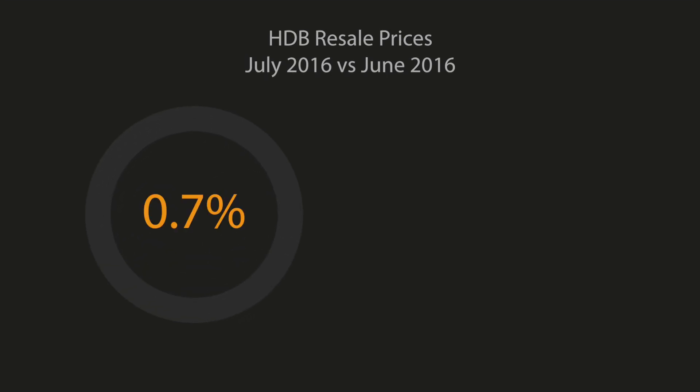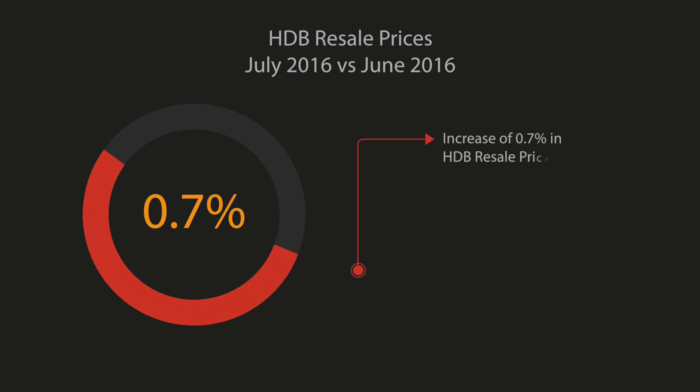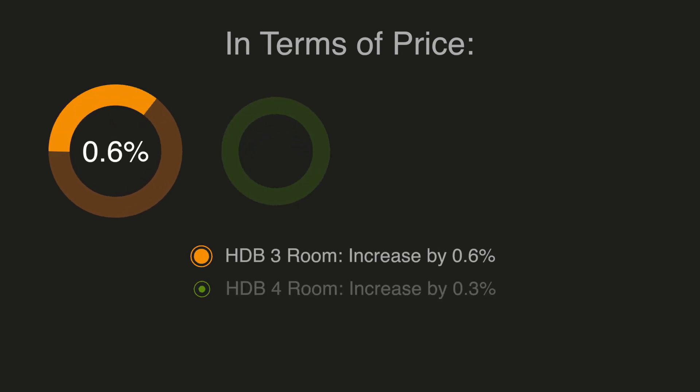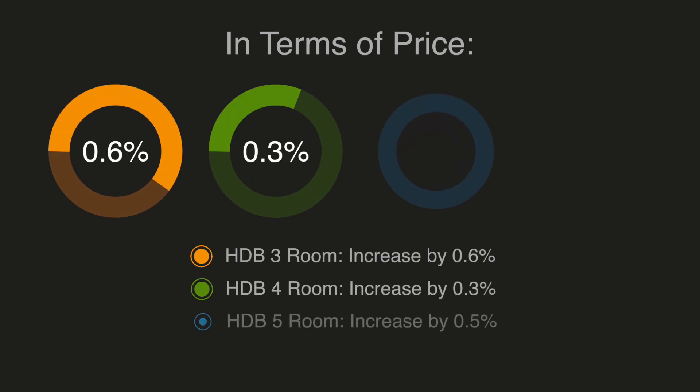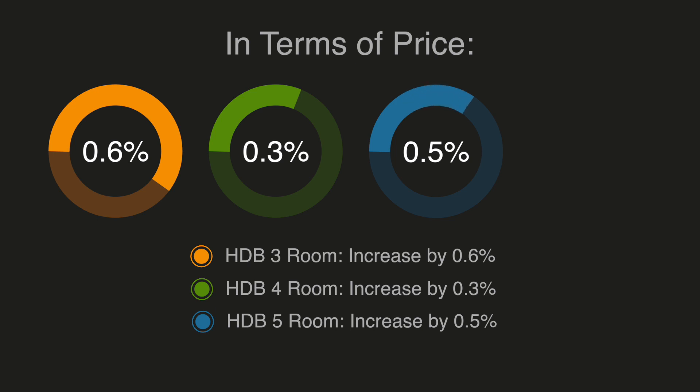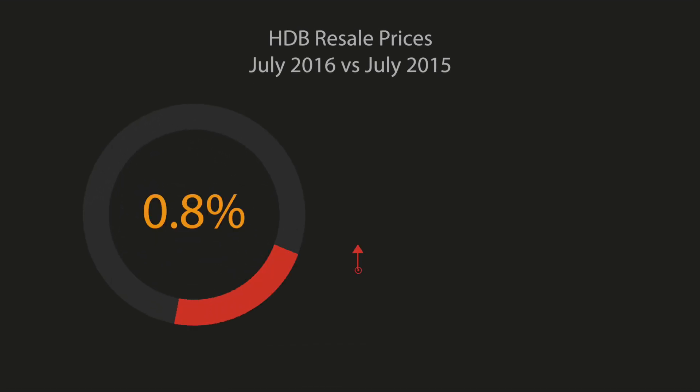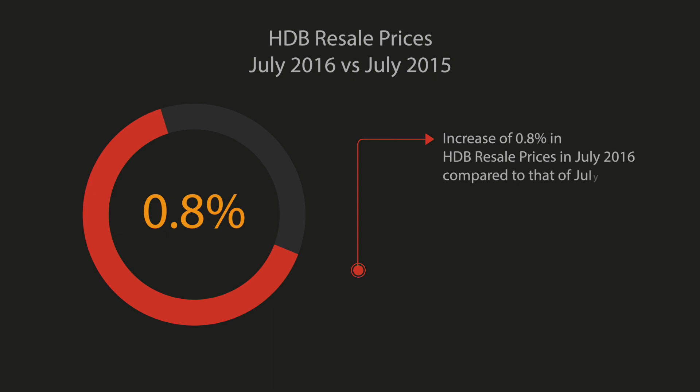In terms of price, overall there was an increase of 0.7% in HDB resale prices in July 2016 compared to June 2016. Resale prices of HDB 3-room, 4-room and 5-room flats increased by 0.6%, 0.3% and 0.5% respectively. On the other hand, executive flats decreased by 0.4%. Year on year, overall prices have increased by 0.8% compared with July 2015.